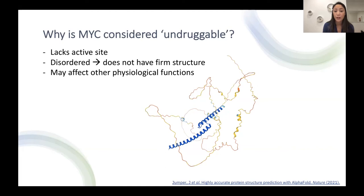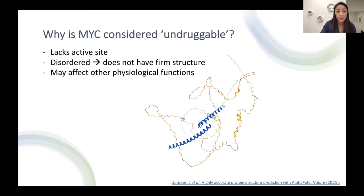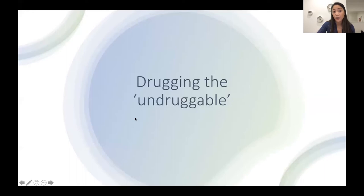Another reason why MYC is considered undruggable is because it is involved in a lot of normal physiological processes for normal body functions. So if we target MYC, we could risk having a lot of different side effects that affect those normal functions. So how do we go about drugging the undruggable? We looked at a database of compounds and did a virtual screen of about 6 million compounds. From those 6 million compounds, we identified certain compounds that worked better than others, modified and tweaked them, and came up with one main compound we call VPC 7619.